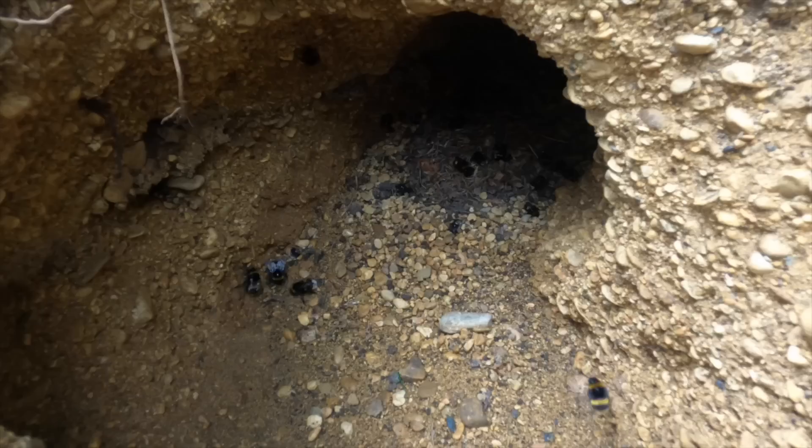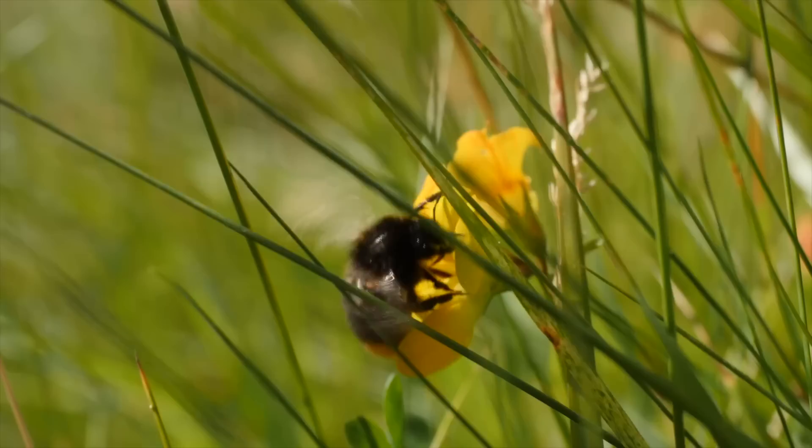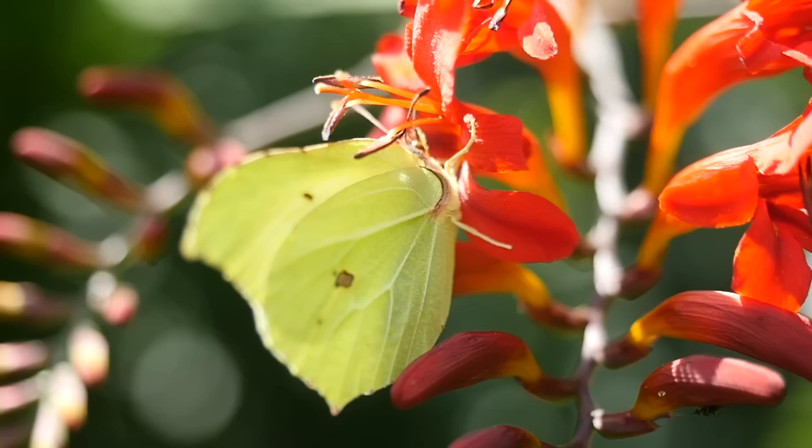Bumblebees are also fantastic pollinators. They typically nest in the ground and it's a real joy when you come across their nest and see them buzzing in and out. Great homes for bumblebees include compost heaps, areas of longer grass, and areas of piled-up undisturbed leaves.